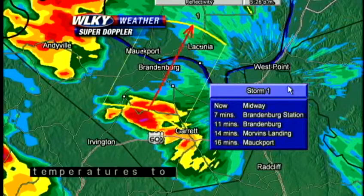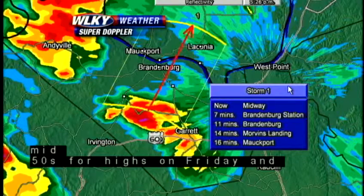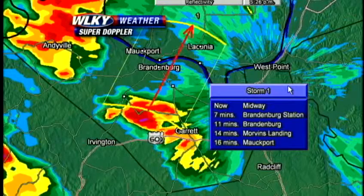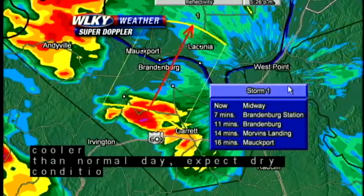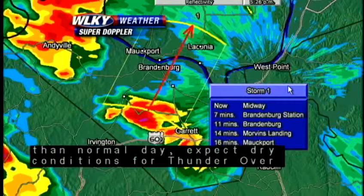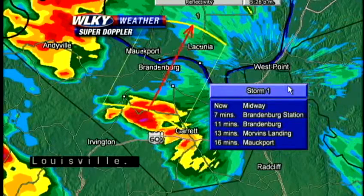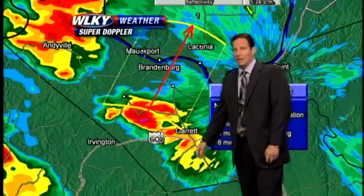If you're in the path of this storm, you could still pick up a little bit of hail. That would include Midway right about now, Brandenburg in the next 10 minutes or so, and if it holds together and maintains its intensity, Mockport — you folks could also check in with a little bit of hail over the next 15 minutes or so. There are also other strong storms in southern portions of Indiana, northern Kentucky, west of the Louisville area, and they could have a little bit of hail as well.